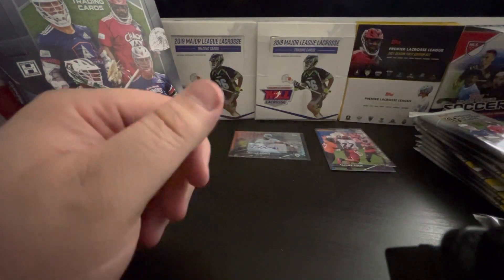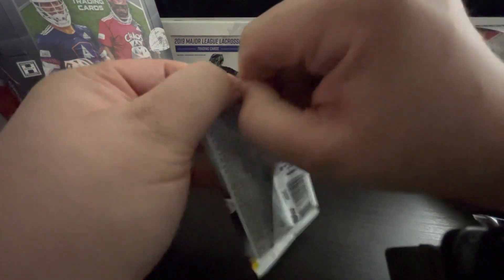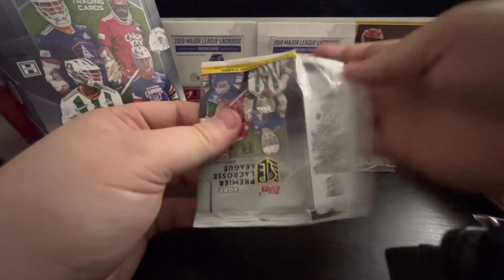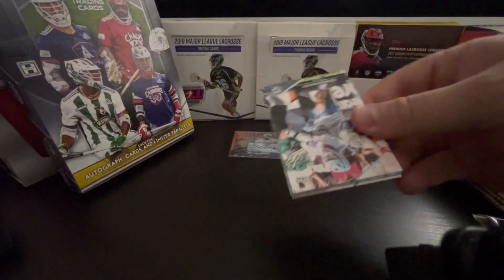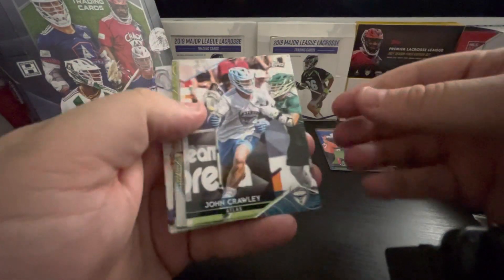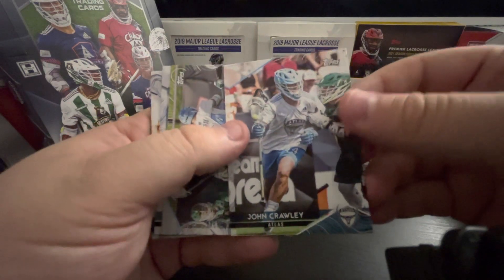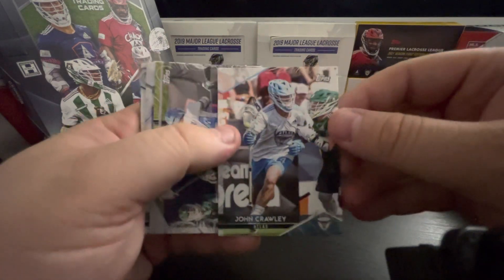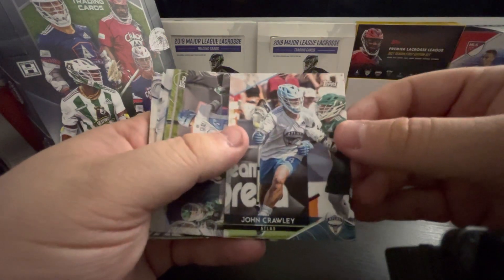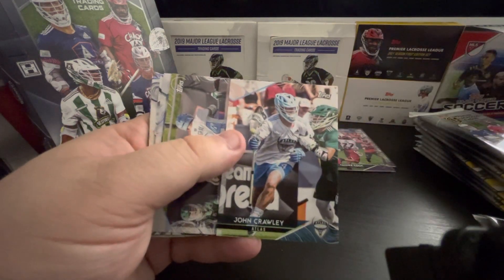I think it will be fun for some of these guys to do a couple breaks here and there. It'll be pretty fun for people that are just getting in — maybe they can figure out a pick-your-team pricing or just do random where everybody pays the same. I know a lot of the fans in the PLL Discord are set on a team, so it would be fun if people could get the pricing they want.